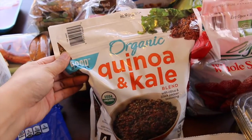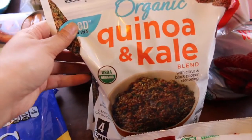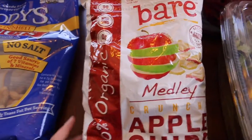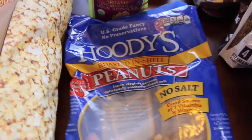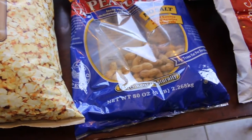This is awesome — quinoa and kale from the frozen section, organic. You just heat it up. There are four steamable packs in one. And then this is my husband and Cicely's favorite: the organic 100% organic crunchy apple chips. Once they open it, it's usually gone within two days.